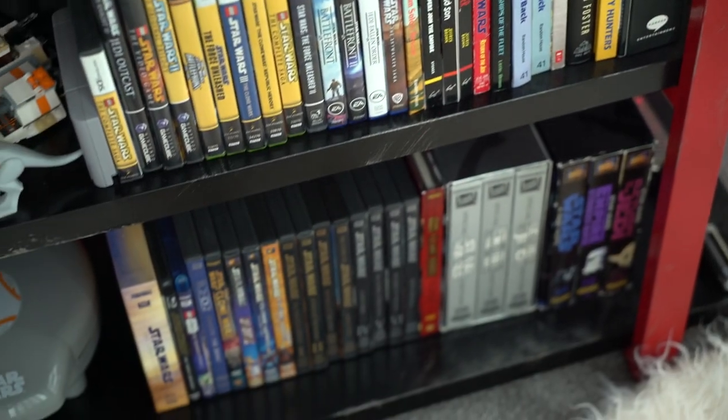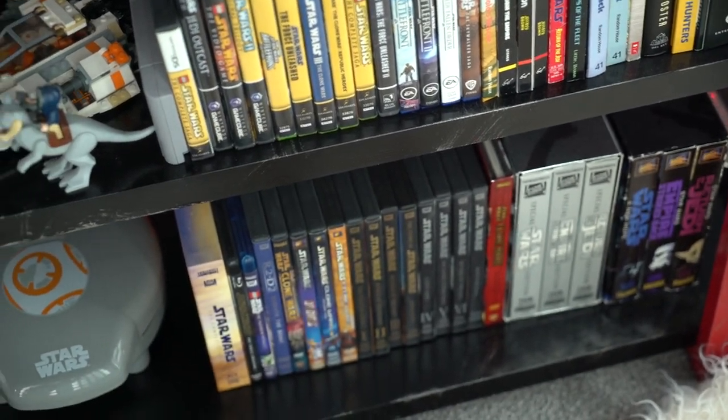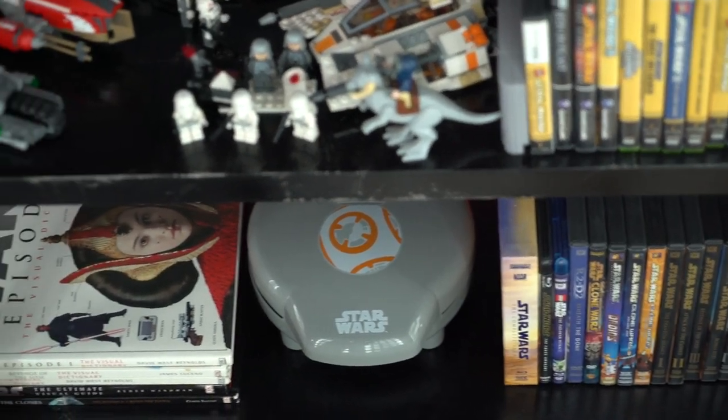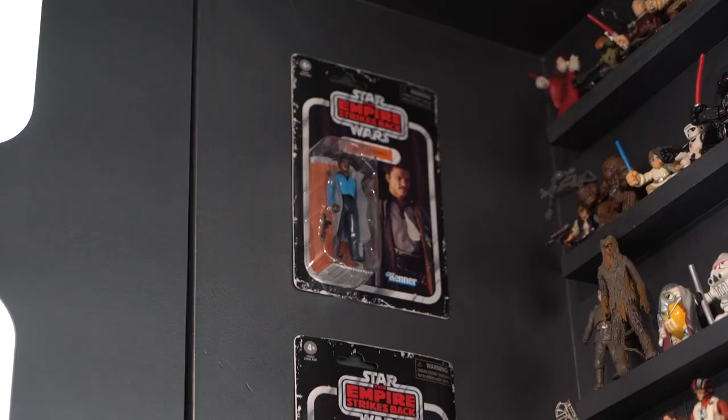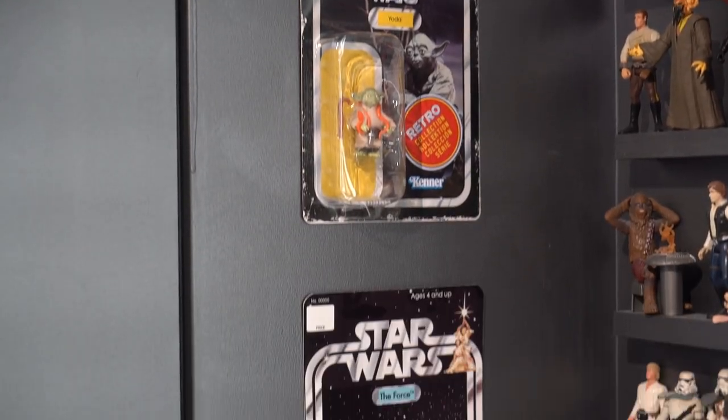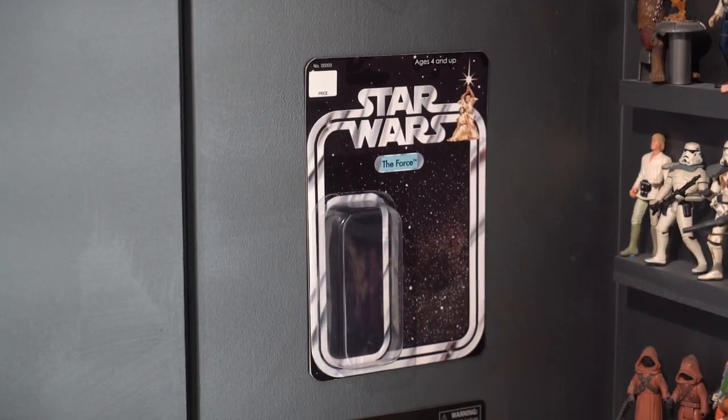My VHS copies of Star Wars, my DVDs, and my BB-8 waffle maker. And some miscellaneous retro style packaging, and then I made this carded the Force item.